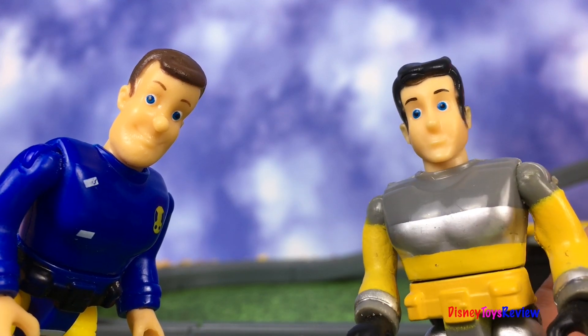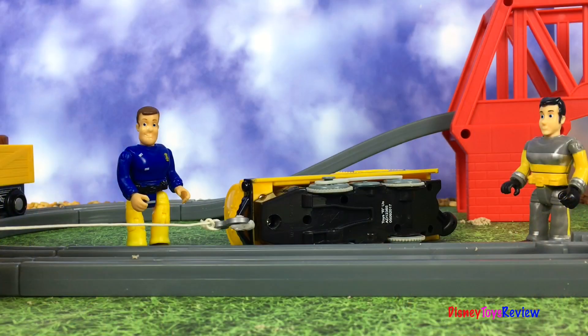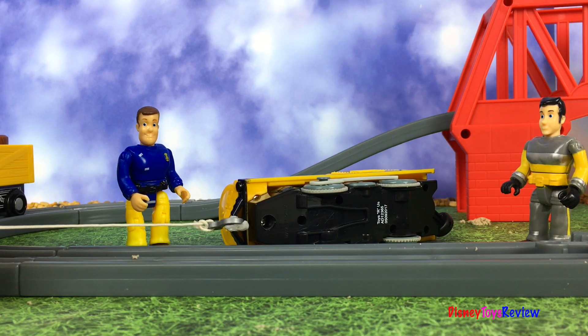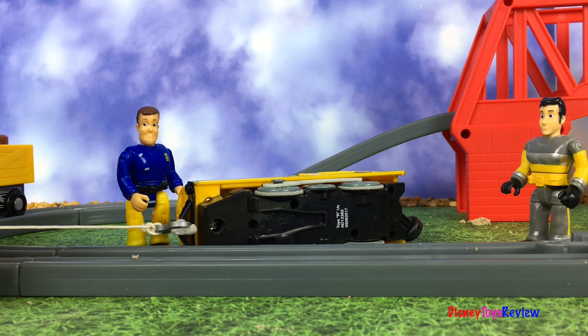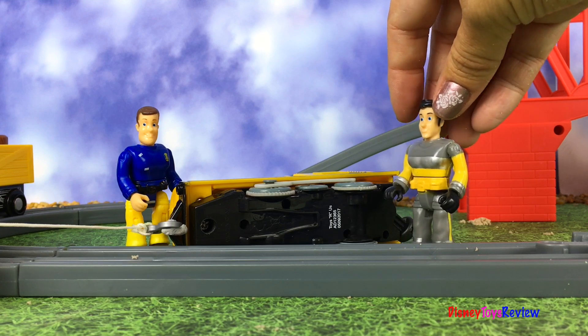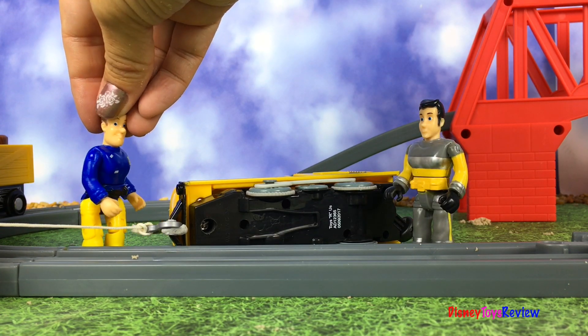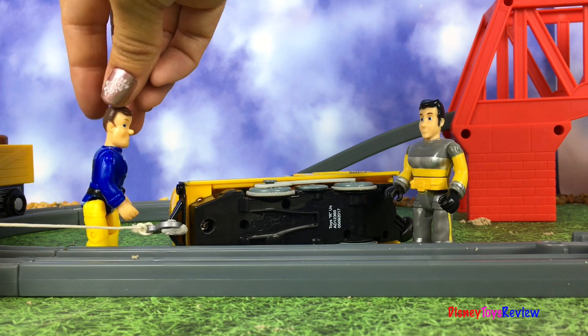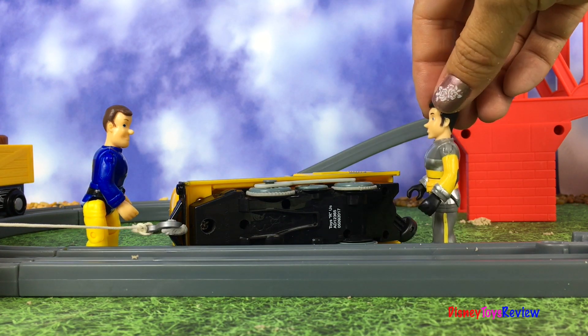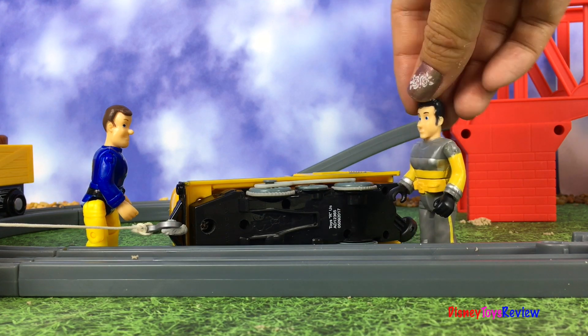Let's get the engine back on the tracks! Yeah, we can work together! Okay, we're hooked up — now it's time to pull! Doing great! But she needs to go up — how are we going to do that? Hmm, I think we need to make a wedge! That'll help! Yeah, a wedge would help! Hmm, I saw something that could work over here — I'll be right back!